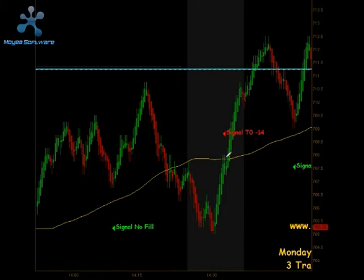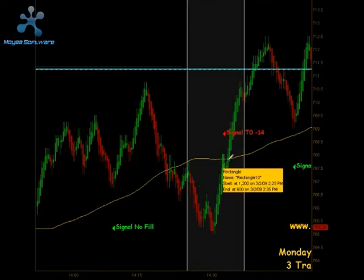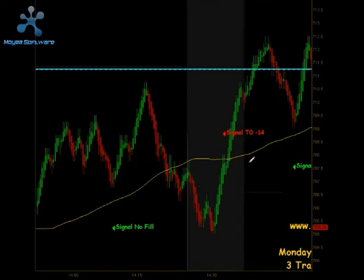As we came down, we actually traded down through our moving average, got a pullback, and got a signal to go short right here, which we took. Unfortunately that did not even hit our first or second targets — that was a full stop out, so we lost 14 ticks on that particular trade.